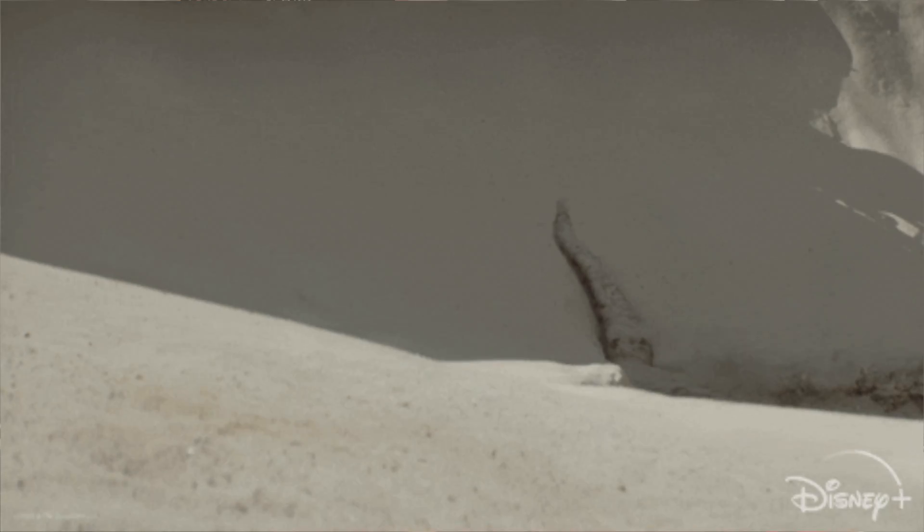By going through the thrift store, you're actually giving these items that were essentially thrown out a new life — which will not only save you money but is also really good for the environment.